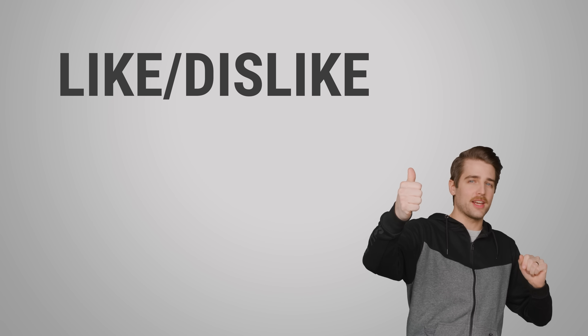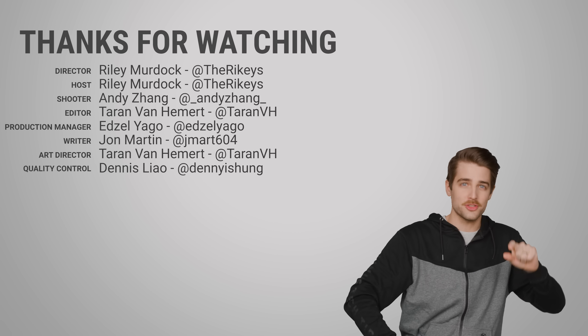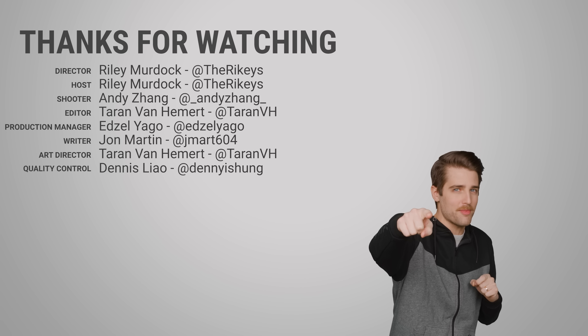Thanks for watching. That's the end of this video. Like it if you liked it, dislike it if you disliked it. Check out our other channels, comment below with video suggestions, and don't forget to subscribe and follow.